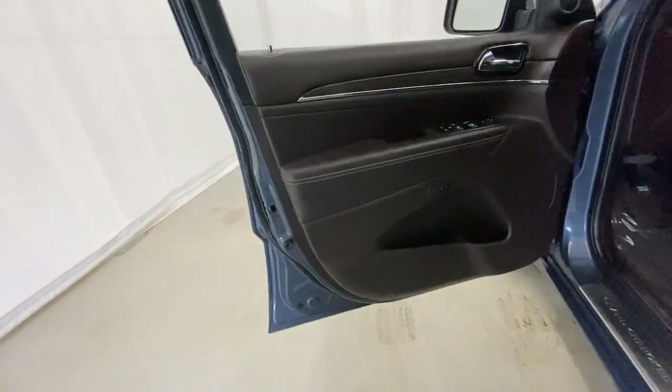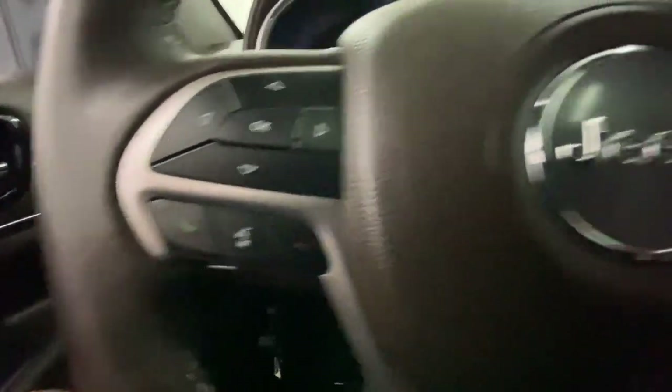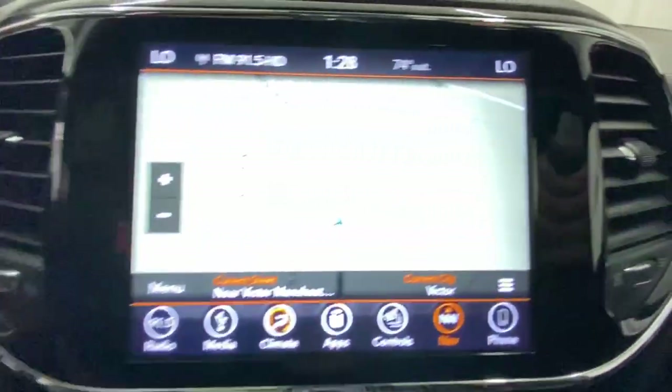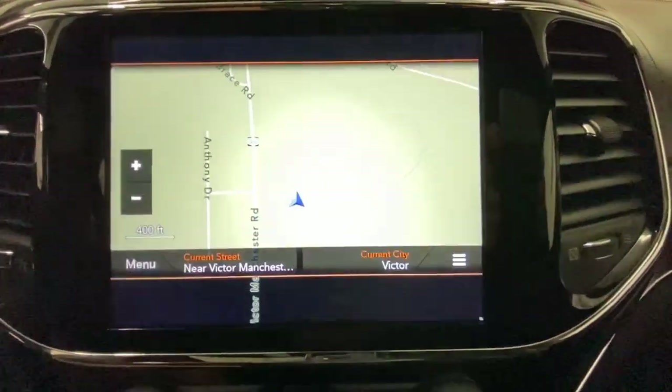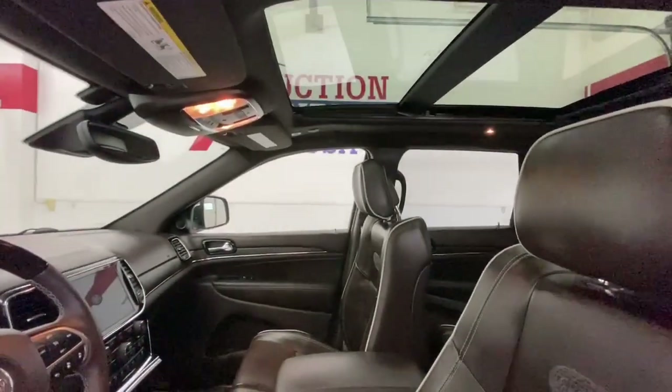Answer the call to adventure in refined luxury in the Grand Cherokee. It brings rugged versatility, advanced safety features, and passenger-focused technology along on every journey. The following are some of this vehicle's highlighted options.